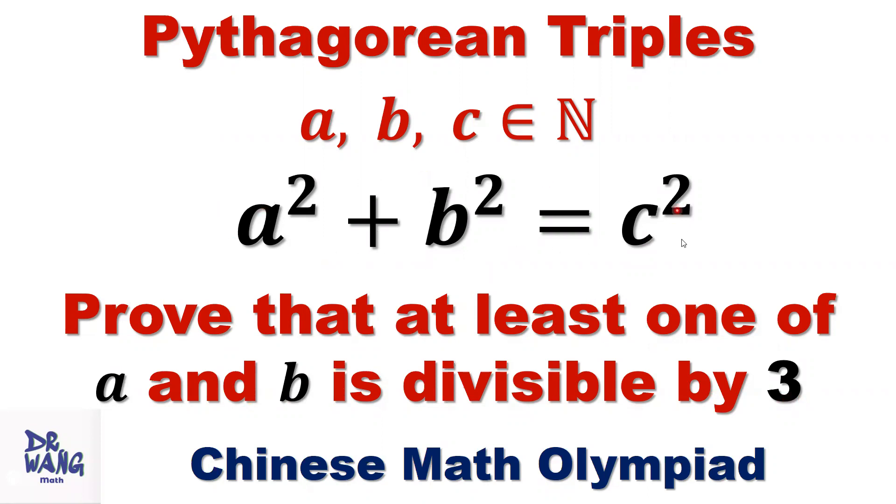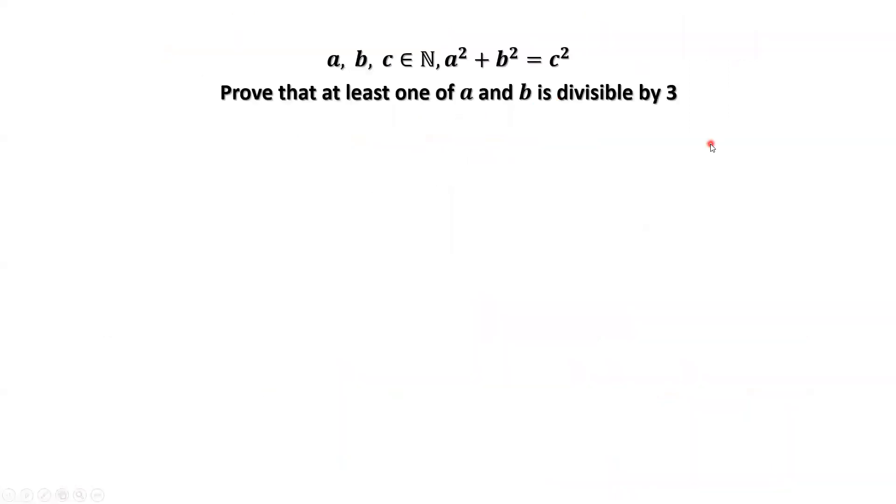This is the Pythagorean theorem. The positive integer solutions we call Pythagorean triples. How to prove this problem? We are going to use a method called proof by contradiction.